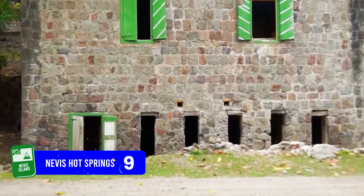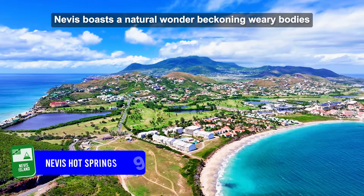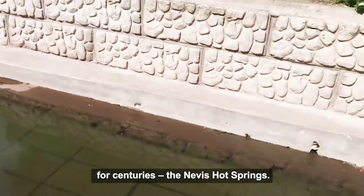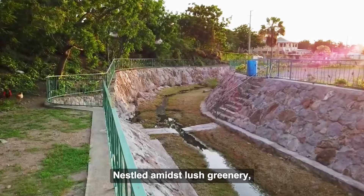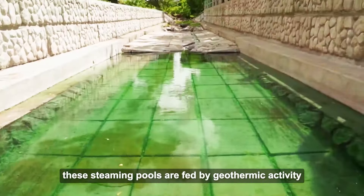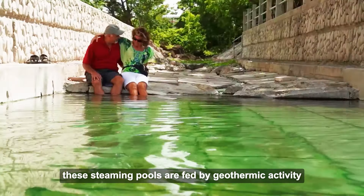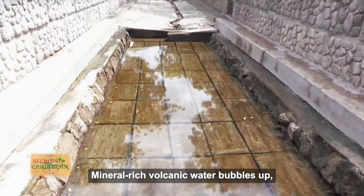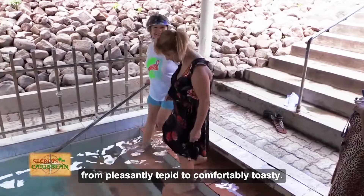Number 9: Nevis Hot Springs. Nevis boasts a natural wonder beckoning weary bodies for centuries — the Nevis Hot Springs. Nestled amidst lush greenery, these steaming pools are fed by geothermic activity deep within the earth. Mineral-rich volcanic water bubbles up, creating a range of luxuriously warm soaking options, from pleasantly tepid to comfortably toasty.